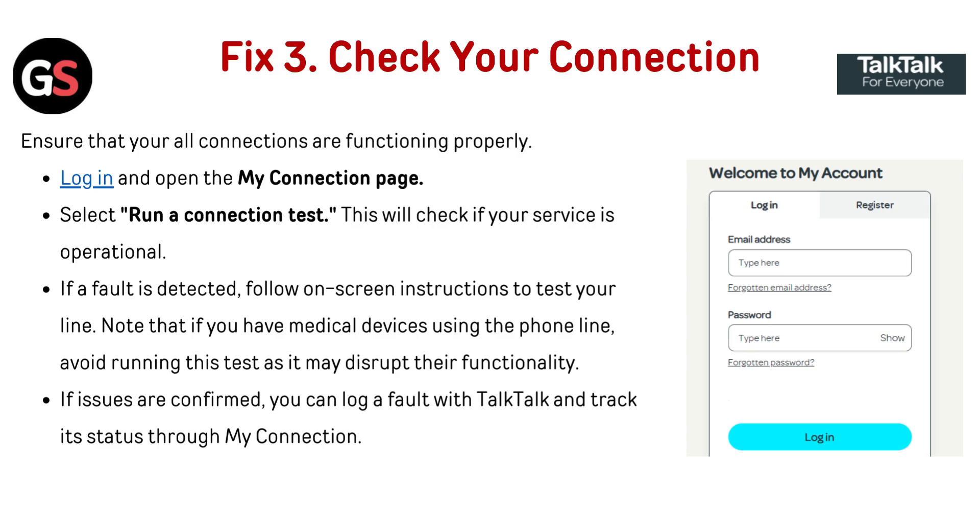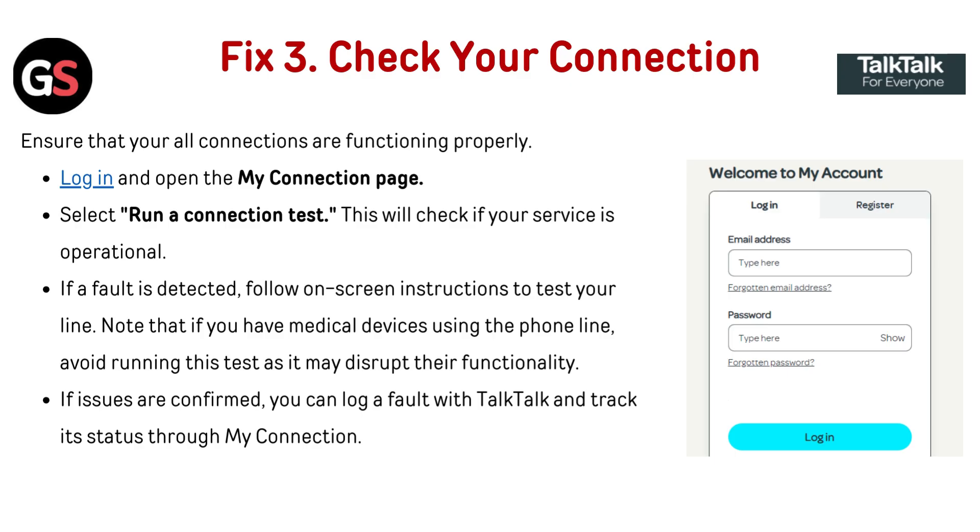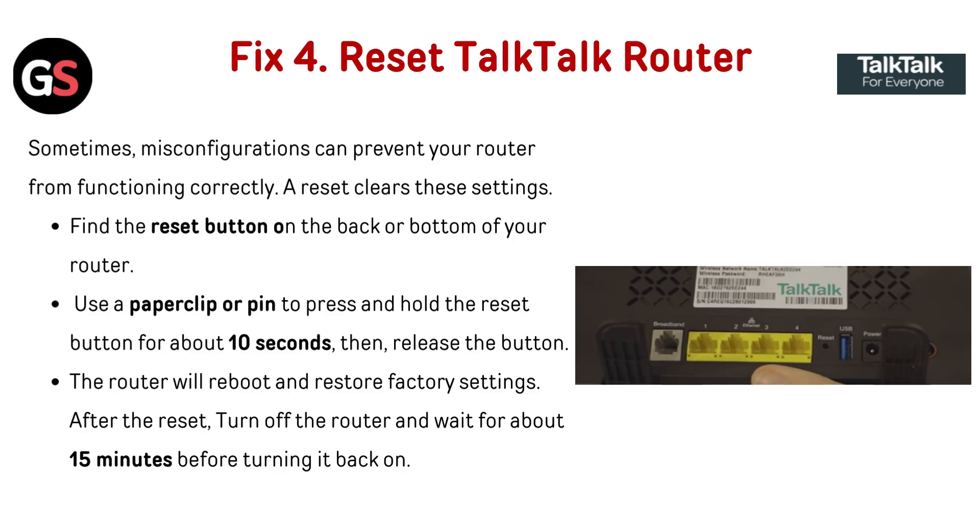Fix 3: Check your connection. Ensure that all your connections are functioning properly. Log in and open the My Connection page, then select 'Run a connection test' — this will check if your service is operational. If a fault is detected, follow the on-screen instructions to test your line. Note that if you have medical devices using the phone line, avoid running this test as it may disrupt their functionality. If issues are confirmed, you can log a fault with TalkTalk and track its status through My Connection.